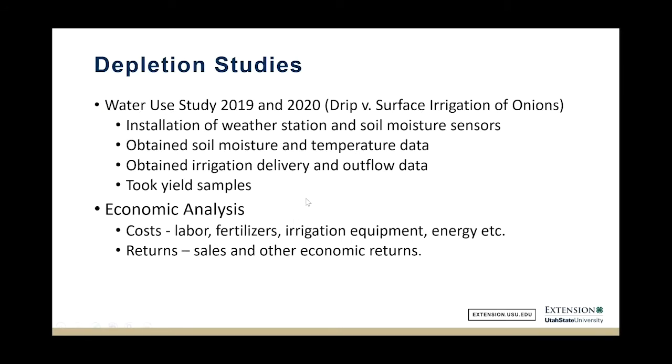We instrumented our sites — the first year at West Weber — with a weather station, a series of soil moisture sensors, and soil temperature sensors to help determine how much water is evaporating from the soil versus going through the onions. We also put flow measurements on all the tailwater and all the deliveries, and took yield samples. We're working on an economic analysis; farmers tell us fertilizer use is much less because they do a lot of fertigation, and yields are typically higher. Last year was unusual, but this year seems more typical.